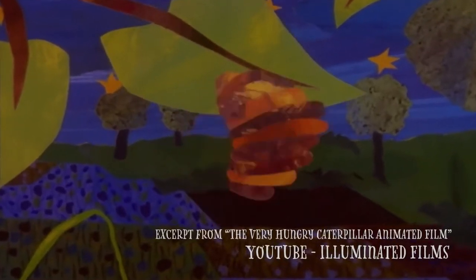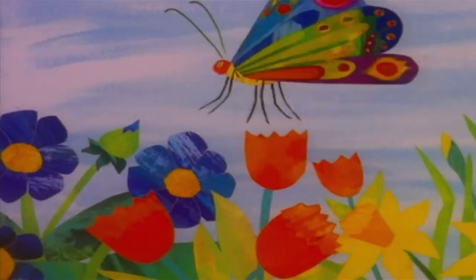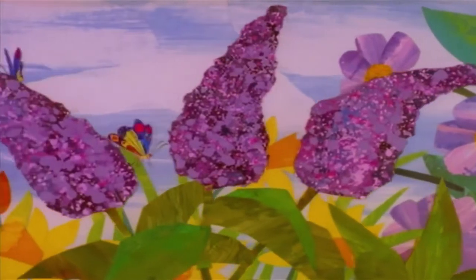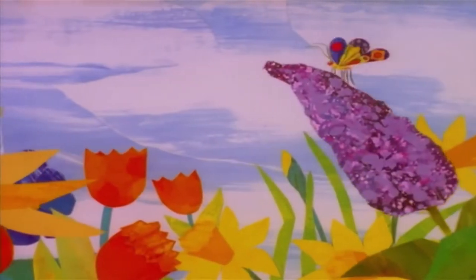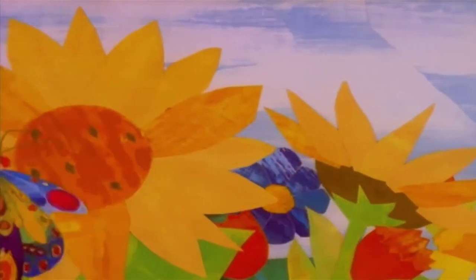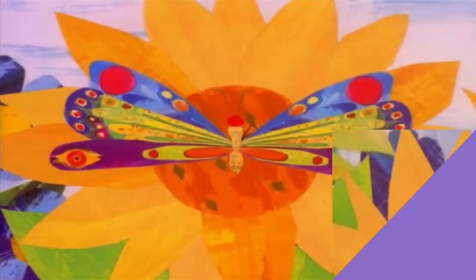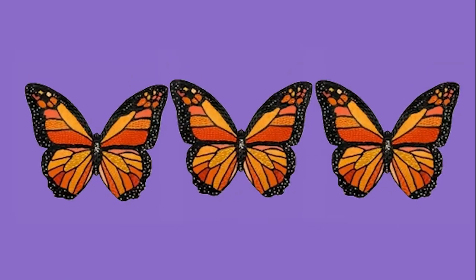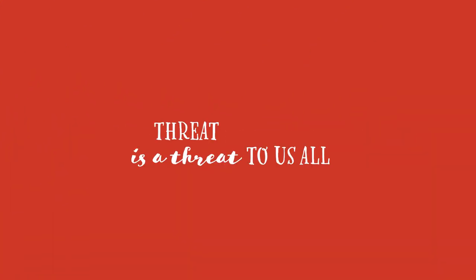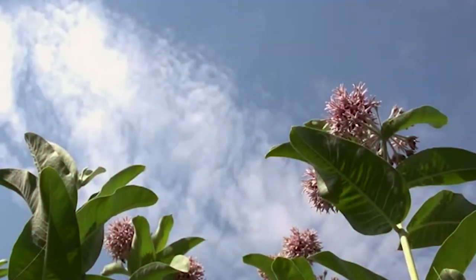He nibbled a hole in the cocoon, pushed his way out — and he was a beautiful butterfly. But separate from creating this childhood nostalgia, these one-of-a-kind creatures had an important job to do. They were pollinators. And a threat to the monarchs is a threat to us all — no butterflies, no food.